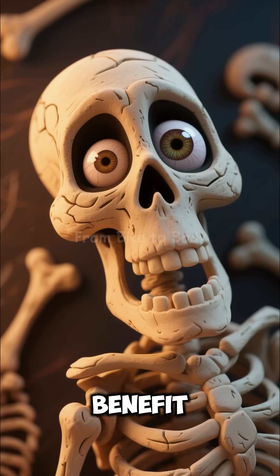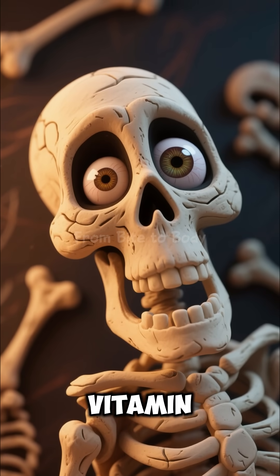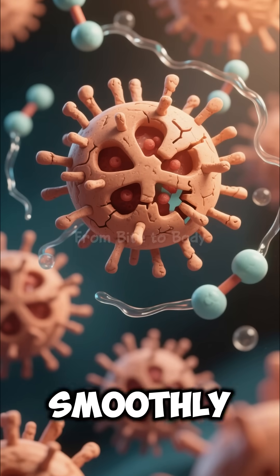Your bones benefit first as vitamin K helps maintain bone strength. Vitamin A supports your eyes, sharpening vision. Folate boosts cell repair, helping your body function smoothly.